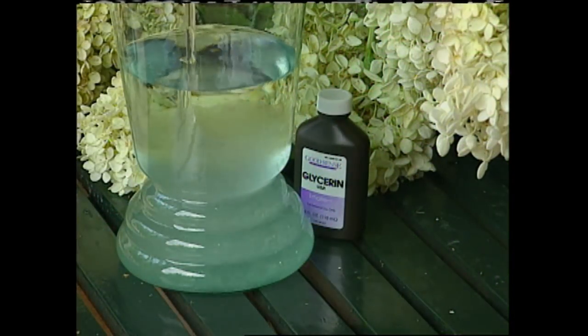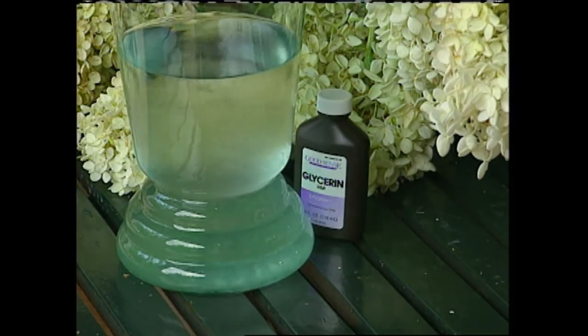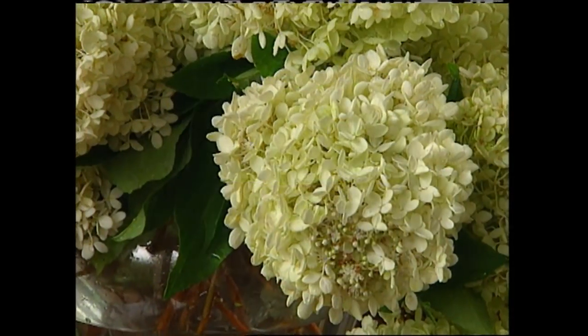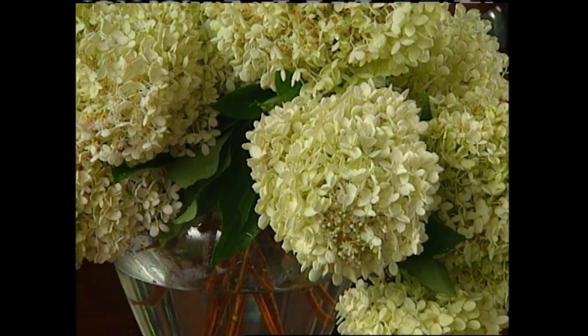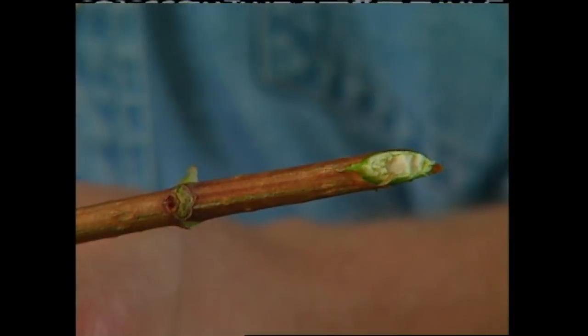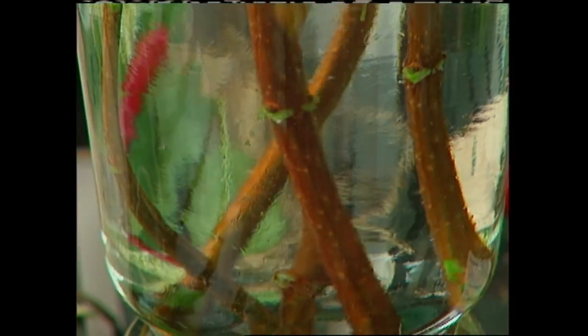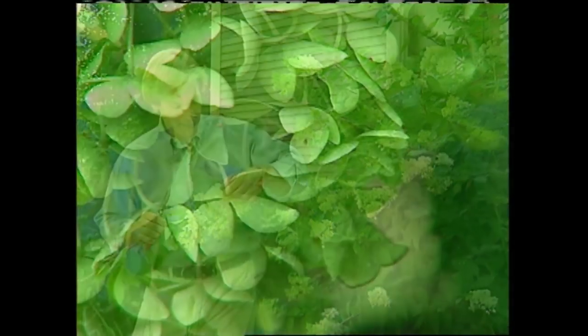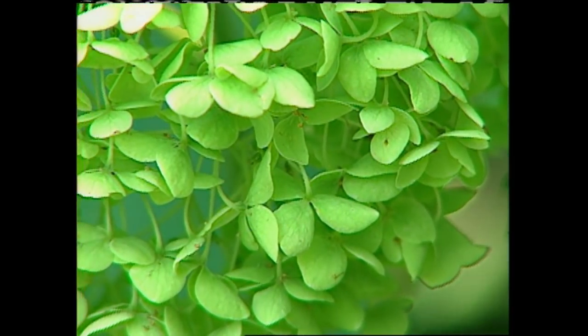Just prepare a solution of two parts water and one part glycerin. You can find this at your local pharmacy. The way this works is the water and the glycerin are drawn through the stem of the plant, and the water evaporates through the petals, leaving the glycerin. This makes the bloom more soft and supple to touch, and it also helps preserve the color and the shape of the bloom longer. To help with the uptake of the solution, I cut the stems at a slight angle before sliding them into the vase.